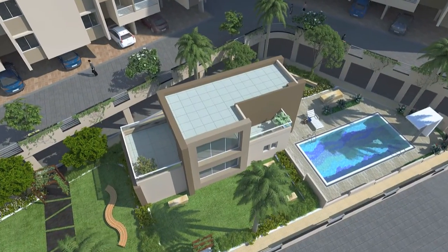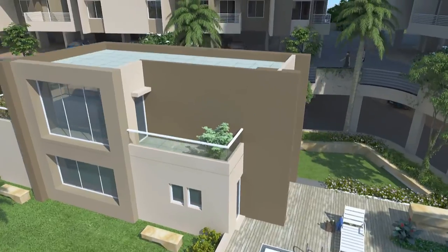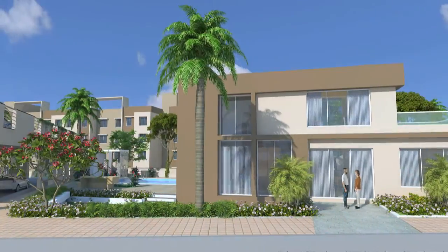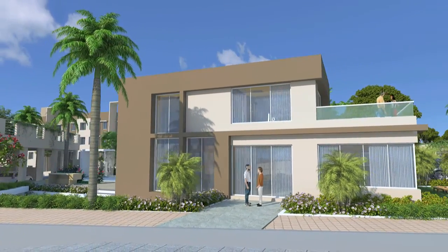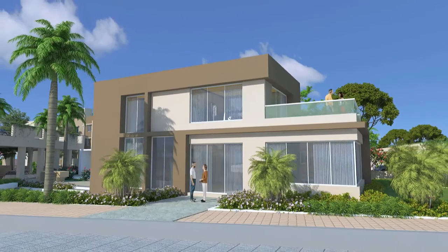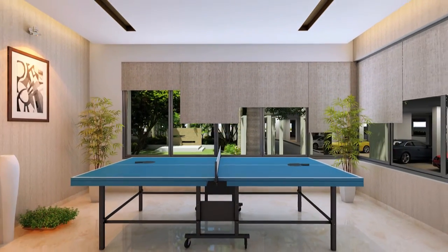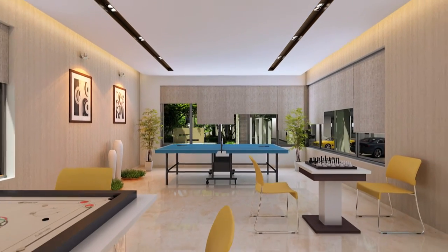Enjoy social events and gatherings right here. You can celebrate small family functions at this multi-purpose hall. Try your hand at games like table tennis, chess or carom in the indoor game room.